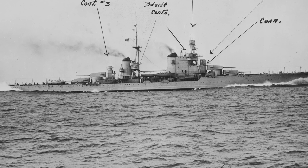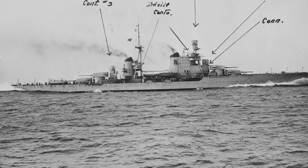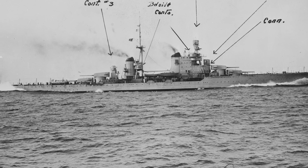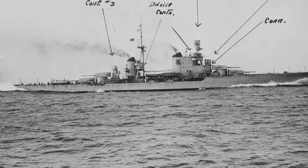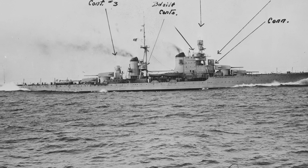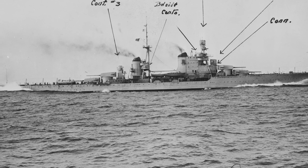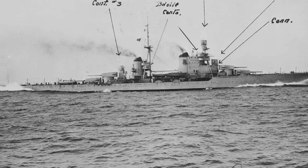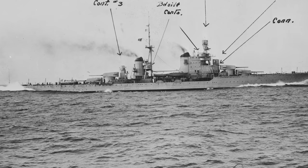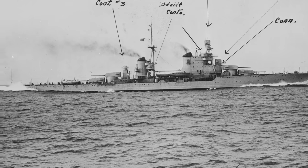As for armament, Pola carried eight 8-inch 53-caliber guns in twin turrets, two forward and two aft. Initially she carried sixteen 4.7-inch 47-caliber guns in twin mountings. In 1937 and 1938, this was reduced to twelve to allow for more light anti-aircraft guns, including 37mm anti-aircraft guns and eight 13.2mm machine guns. She also carried two RO-43 floatplanes that could be launched from a catapult.